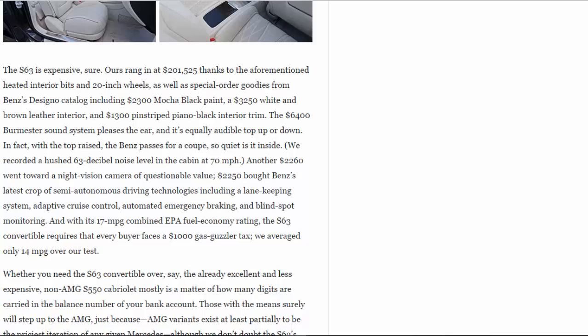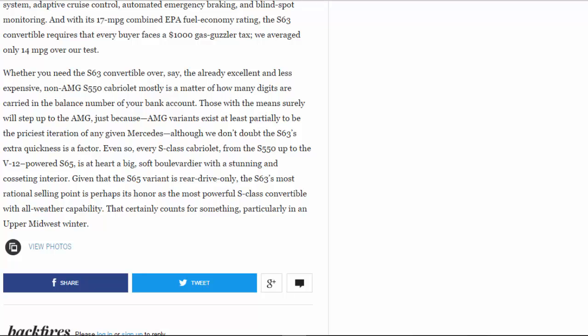Whether you need the S63 convertible over, say, the already excellent and less expensive non-AMG S550 cabriolet is mostly a matter of how many digits are carried in the balance of your bank account. Those with the means surely will step up to the AMG, if only because AMG variants exist at least partially to be the priciest iteration of any given Mercedes, although we don't doubt the S63's extra quickness is a factor. Even so, every S-Class cabriolet — from the S550 up to the V12-powered S65 — is at heart a big, soft boulevardier with a stunning and cosseting interior. Given that the S65 variant is rear-drive only, the S63's most rational selling point is perhaps its honor as the most powerful S-Class convertible with all-weather capability. That certainly counts for something, particularly in an upper midwest winter.